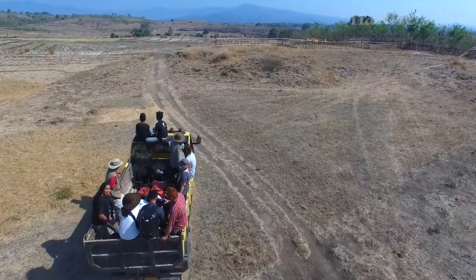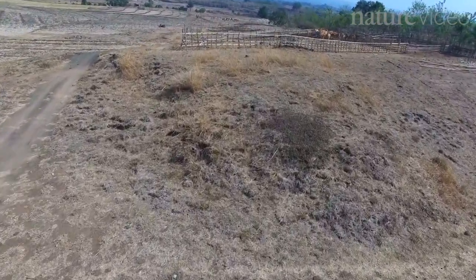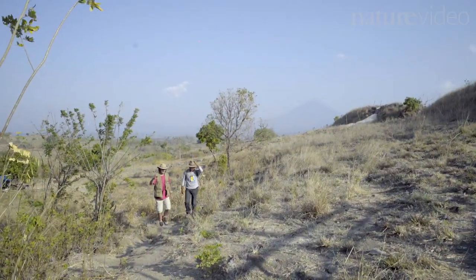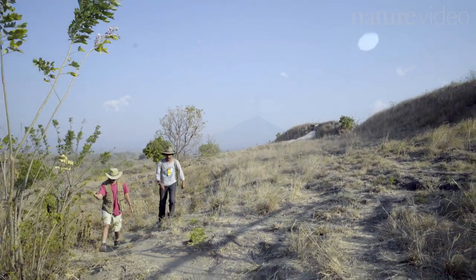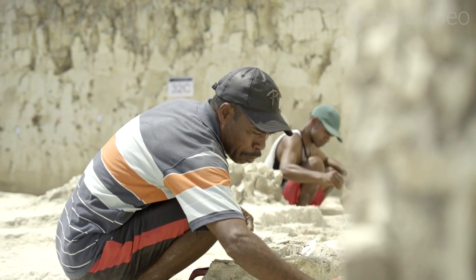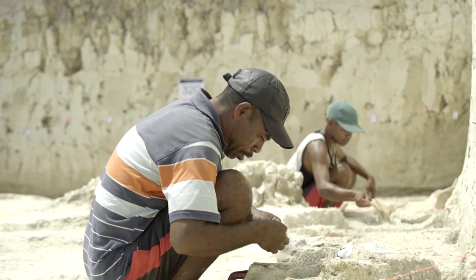Gert Vandenberg and his colleagues have been trying to find out. In 2014, they were digging at a site 50km away from Liangbua Cave, in a layer of rock 650,000 years older. They were looking for the hobbits' ancestors.